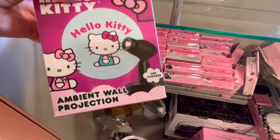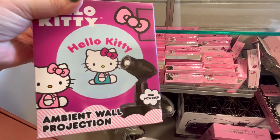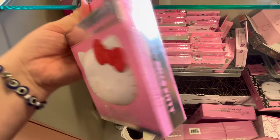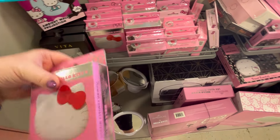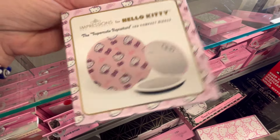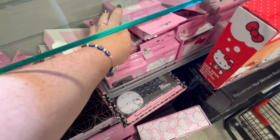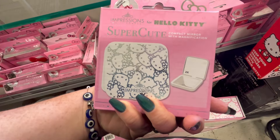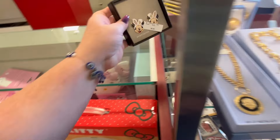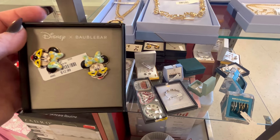They have this little projector thing — yeah, ambient wall projector. I don't know if Hello Kitty brings the ambiance, but $12.99, that's really cute. You also have these little compact mirrors for $16.99. This little compact mirror is adorable for $16.99. I really like that design. Look at these little Easter earrings for $9.99 — oh my gosh! And then they have these — I think I have this pair. That is really cute.